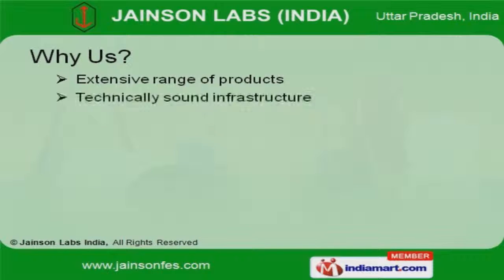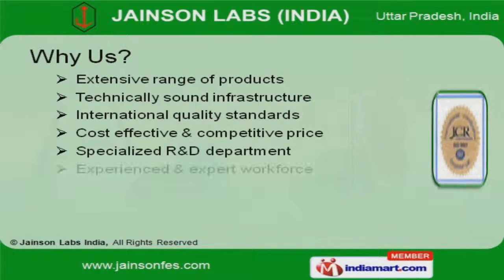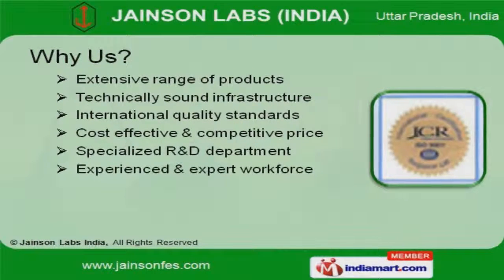Technically sound infrastructure, international quality standards, and expert workforce help us to achieve an enviable position in the industry.